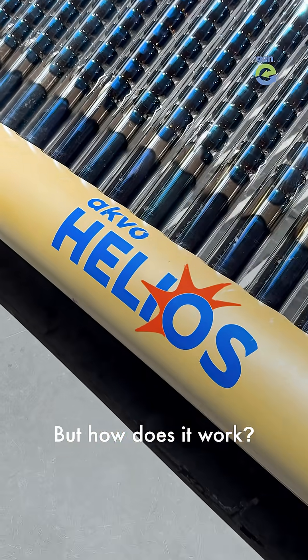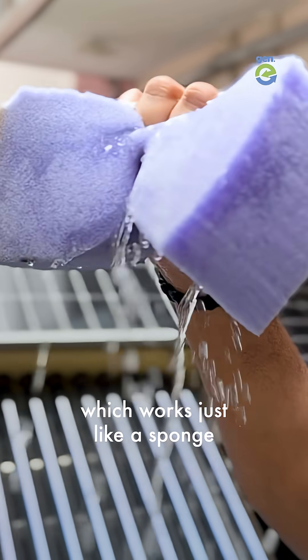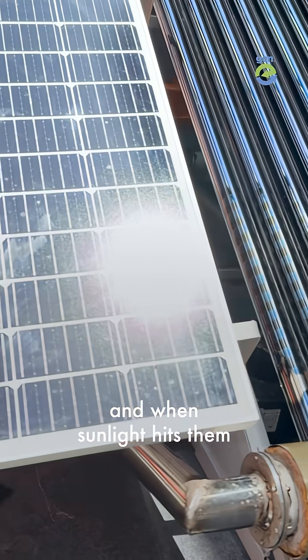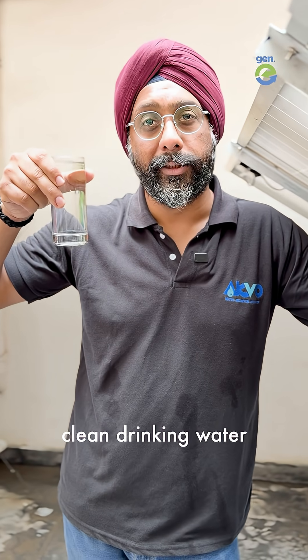But how does it work? The machine has a special material called desiccant, which works just like a sponge. It absorbs water vapors from the air, and when sunlight hits it, it releases water — which is filtered, mineralized, and turned into clean drinking water.